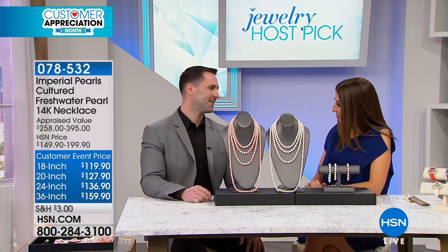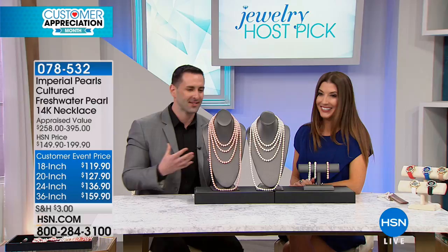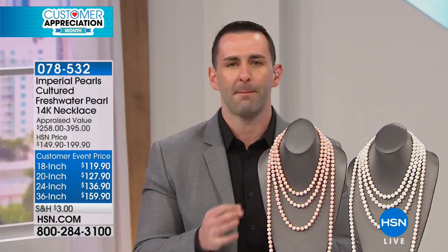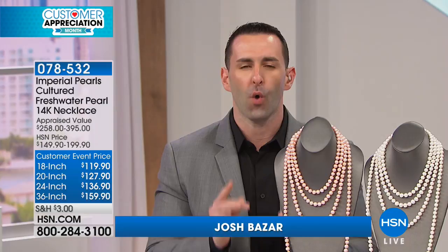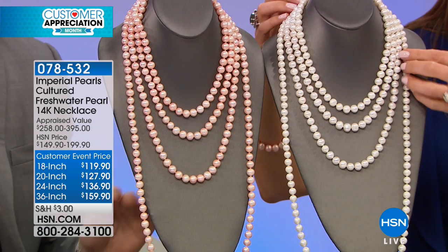Two colors, four lengths, endless possibilities — genuine pearls from the prince of pearls himself, Josh Bazar. He's here, a third-generation jeweler who has come from a long line of pearl farmers and is of course the leading pearl manufacturer in the country today. Josh says: 'Thank you so much for allowing Imperial, my family's company, to be a part of your host pick. This is a little bittersweet for me because over the last 10 years this has been our number one best-selling necklace.'